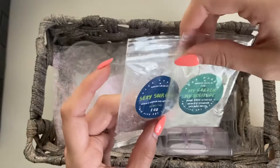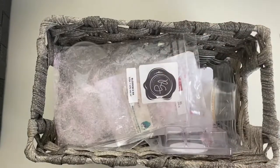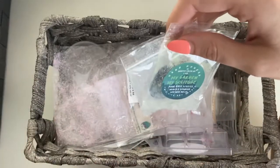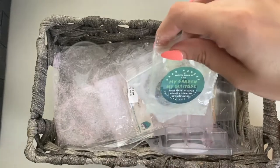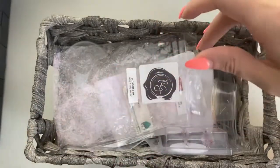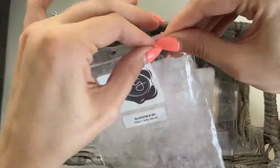Then we have My Garden My Solitude and Sexy Surfer from Twin City. I melted these together in the bathroom and they were pretty good together — pretty decent. I definitely marked down on the grassy earthy scents that I don't really like, and I didn't really like My Garden My Solitude on cold, so blending them together definitely helped.